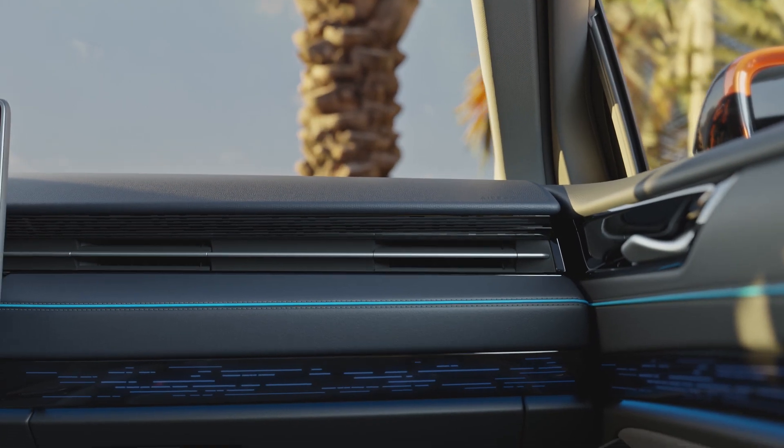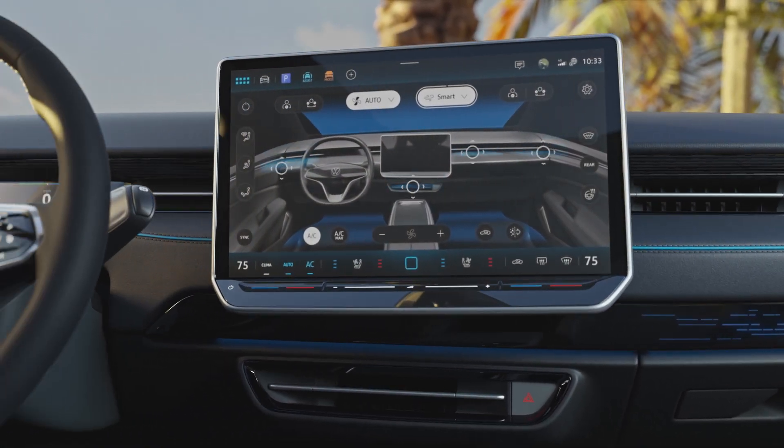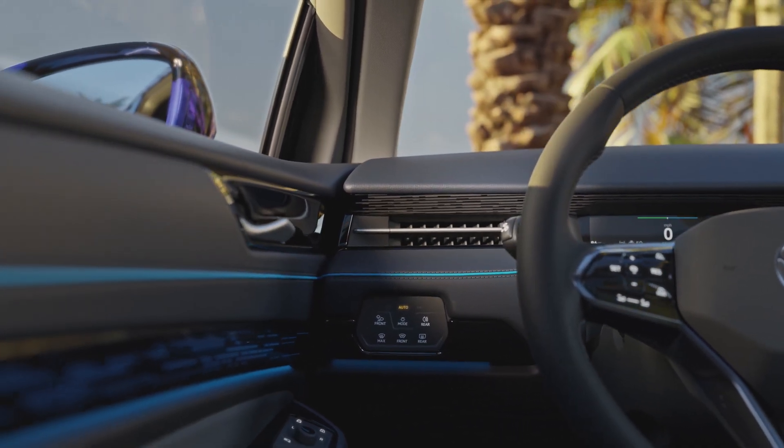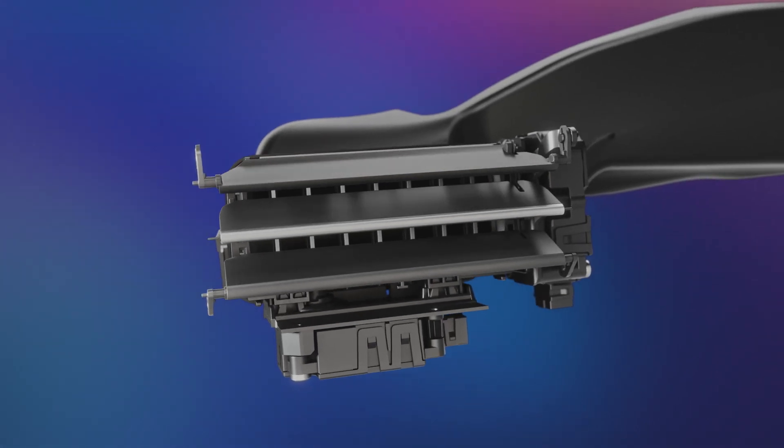The newly designed smart air vents in the cockpit are operated electrically and controlled digitally, creating new possibilities for an exceptional climate experience. These flaps control the air flow.